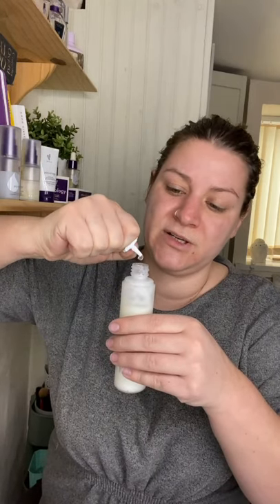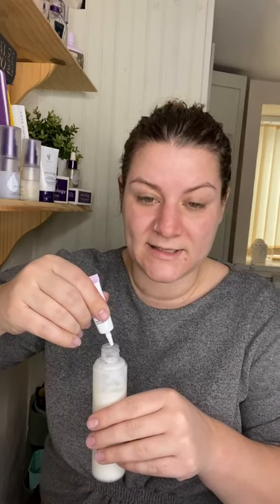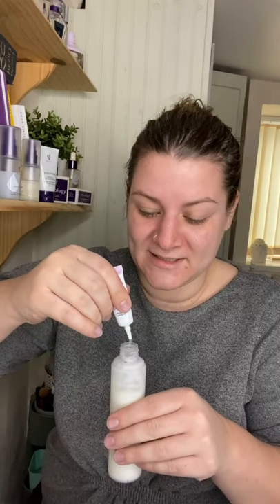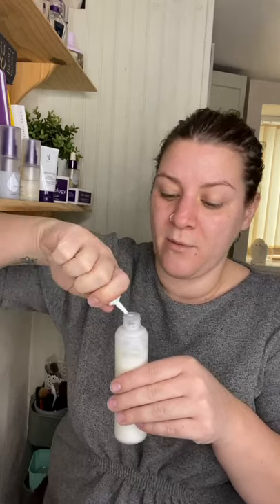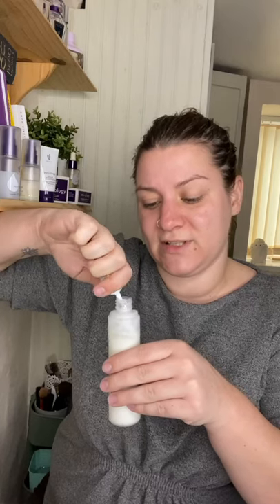The exfoliating booster — everyone should exfoliate with a gentle exfoliator every day in the morning and evening to remove dead skin cells. This one is infused with lactic acid and silicic acid. Silicic acids are really good for scarring, acne, collagen production, blackheads, and oil regulation in your skin.